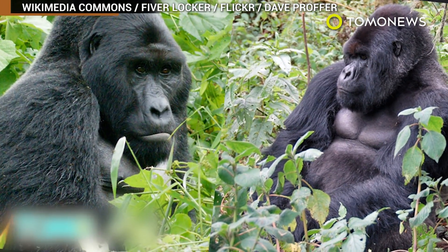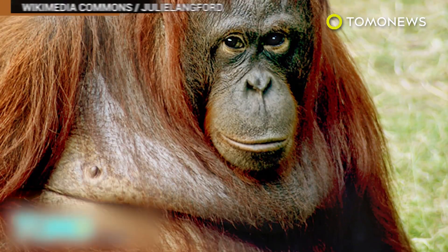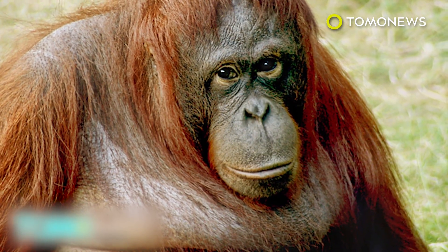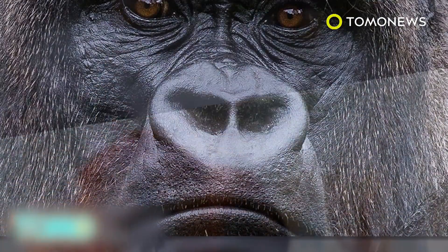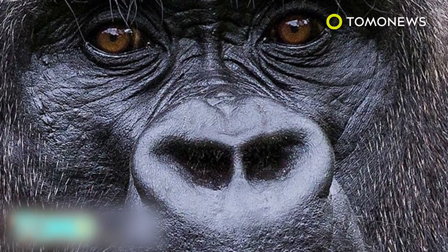Conservationists say both eastern and western gorillas, along with orangutans in Borneo and Sumatra, are no longer just endangered — they're now critically endangered. This means there are currently so few of them in the wild that they'll probably go completely extinct, unless humans intervene with captive breeding programs to help boost their numbers.